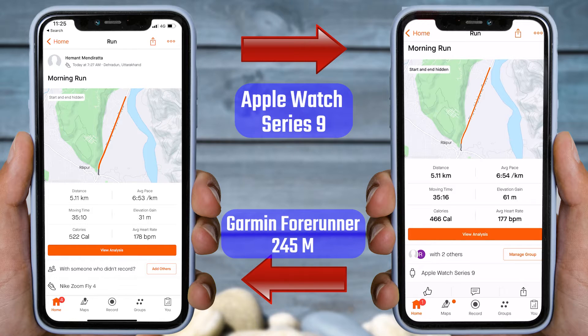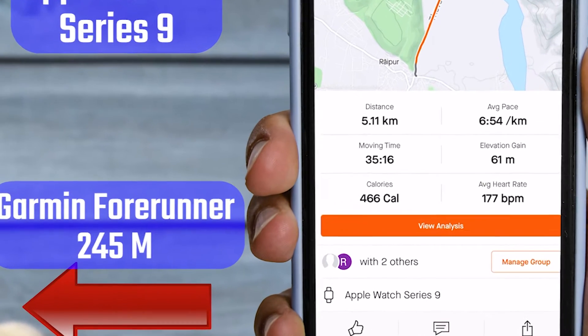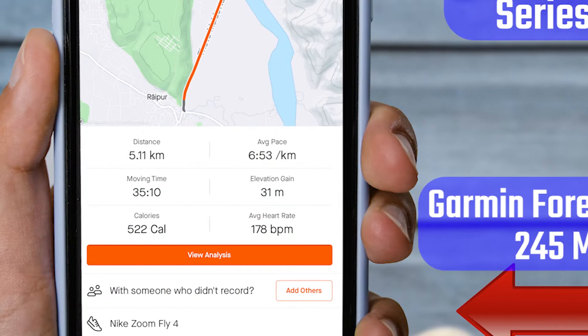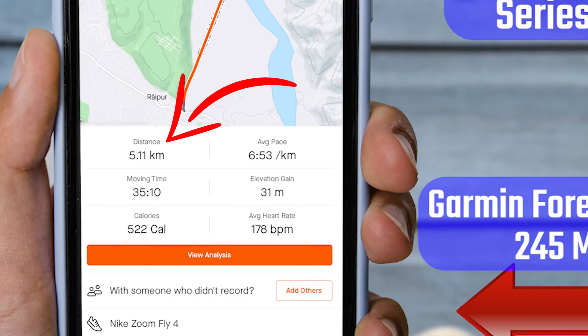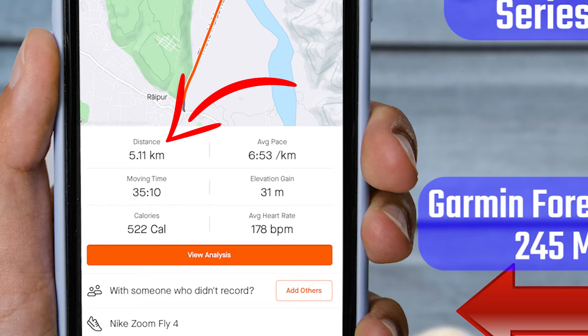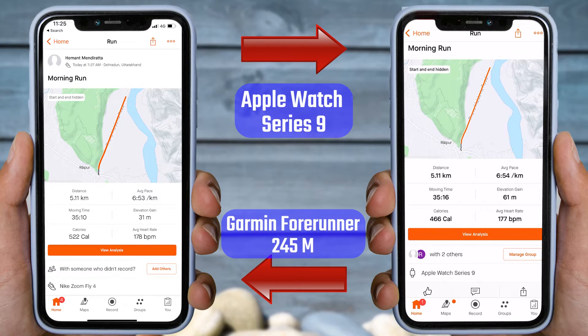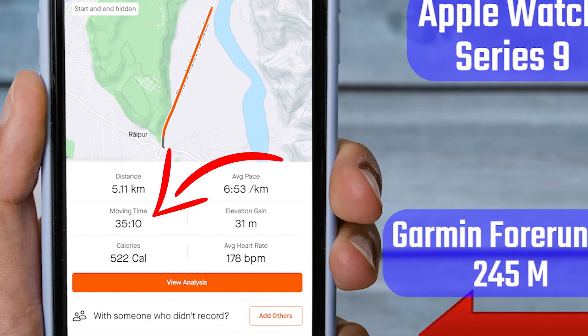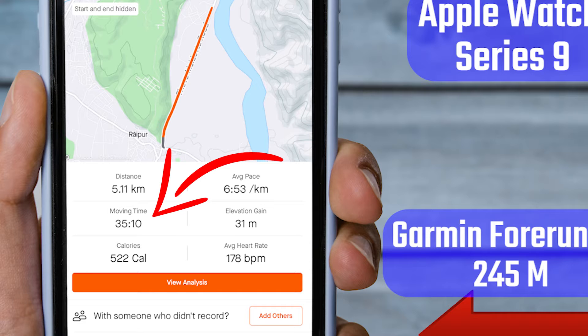First, let's look at the distance. According to the Apple Watch Series 9, we ran 5.11 kilometers, while according to the Garmin, it is also showing the same result of 5.11 kilometers. So the running distance results are consistent for both watches. You can also see other data such as workout duration and moving time. The Apple Watch Series 9 shows a workout duration of 35 minutes and 16 seconds, while Garmin displays a moving time of 35 minutes and 10 seconds. The slight difference is negligible.